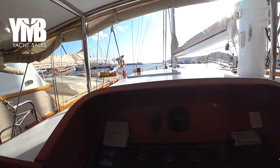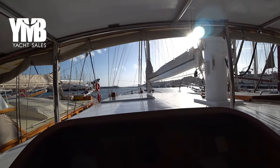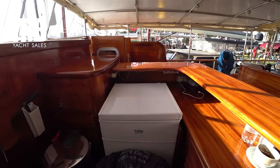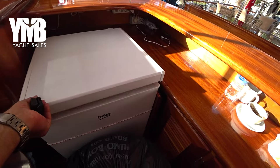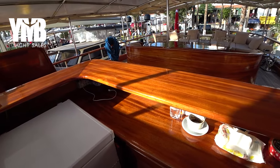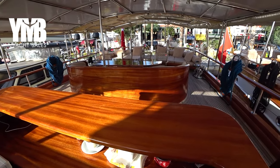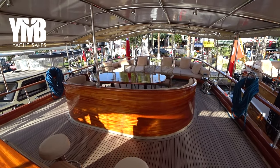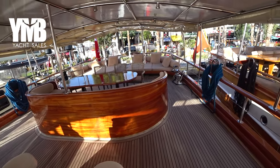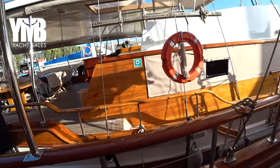You can see the solar panels right here on the coach roof. Just behind is a big Beko fridge and the bar area — this is the point where the crew serves the guests. We'll proceed forward to make a quick tour of the decks.